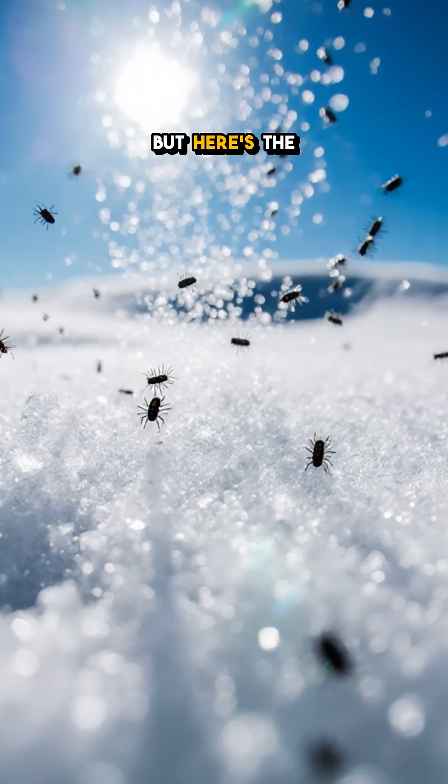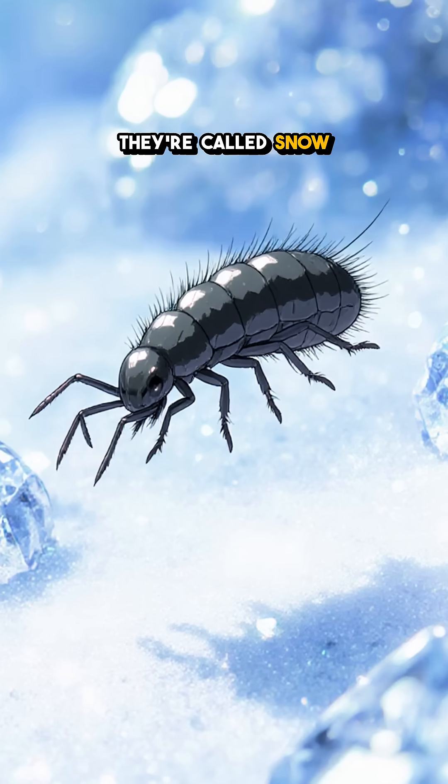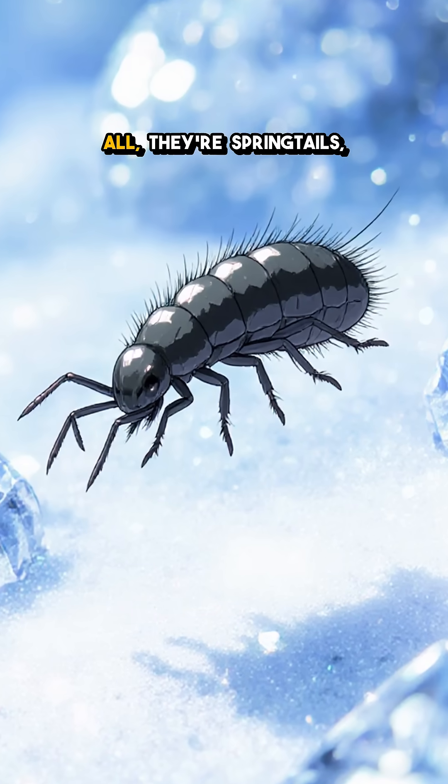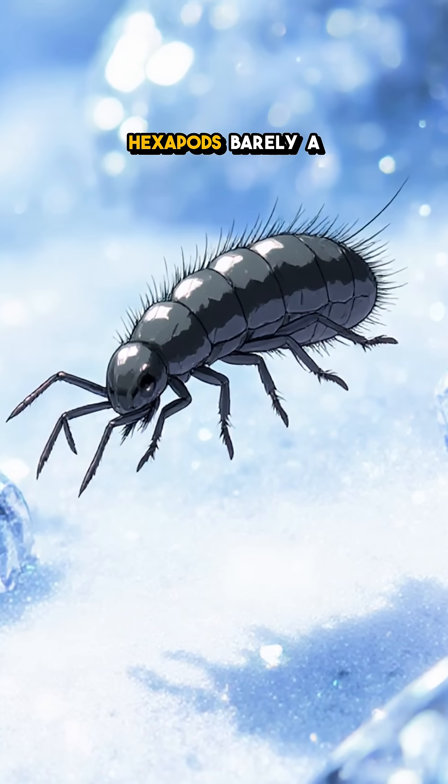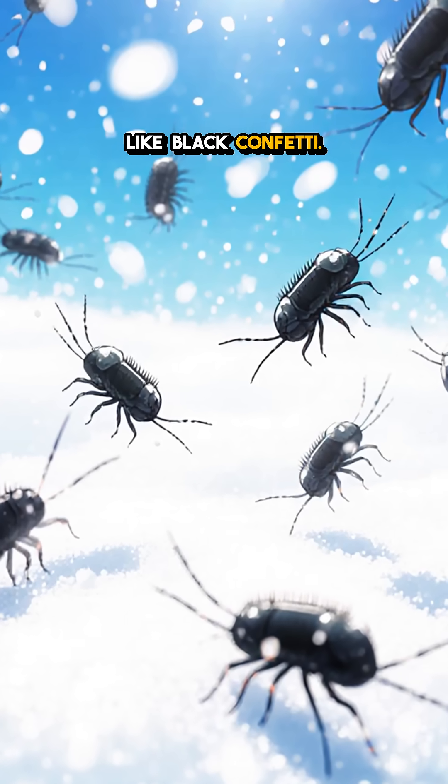It looks like dirt on snow, but here's the twist: it's alive and it jumps at minus 10. They're called snow fleas, but they're not fleas at all. They're springtails, tiny hexapods barely a millimeter long, popping across white drifts like black confetti.